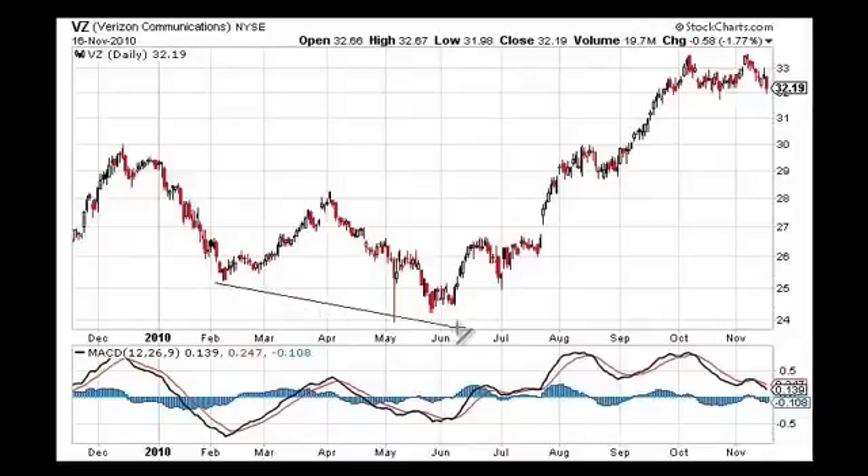Here's our first bullish divergence. The market makes a low, MACD makes a low. Three months later, the market makes a lower low, but the MACD makes a higher low. The lines cross, confirming the divergence, and that gives you the green light to go long in this market.